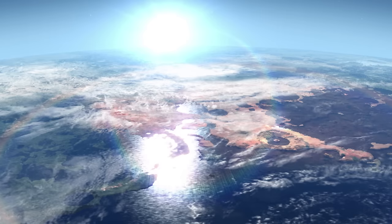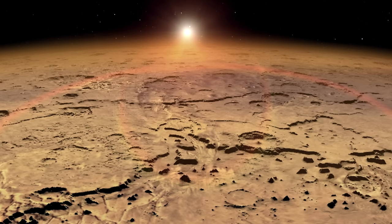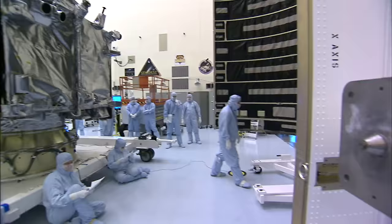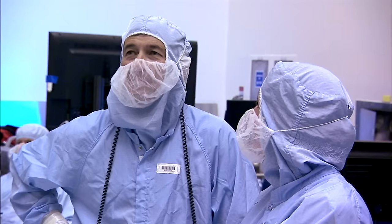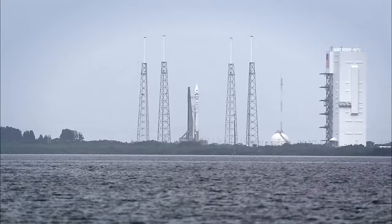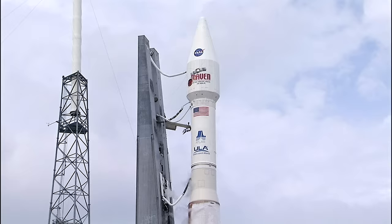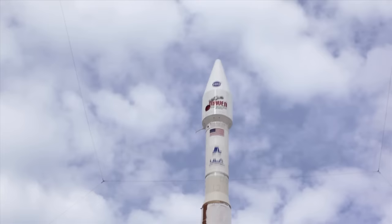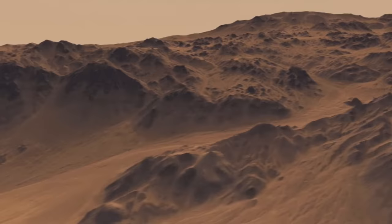Over time, its atmosphere thinned, its oceans dried up, and any chances of developing a life-supporting climate disappeared. Today, from a planet protected by its own robust global magnetic field, we reach out across the void to understand the Mars that once was. Did life have enough time to begin? And if so, how far did it get?